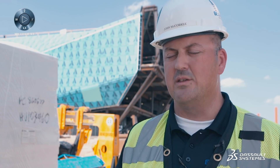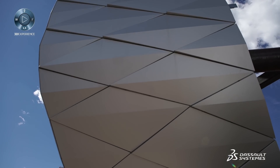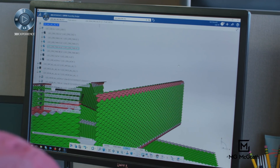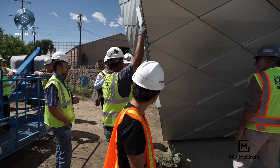And then the skin, obviously, is unique in the sense that it's 9,000 metal panels, each of them different. It requires coordination at every different condition of a building. There's not a single panel on the entire project that is the same size or the same geometry.